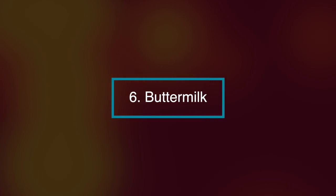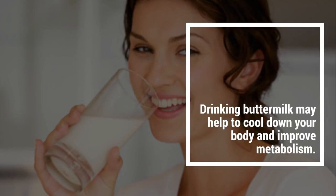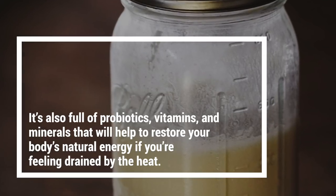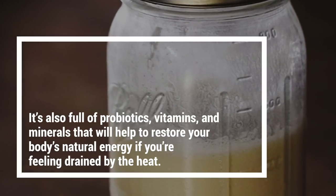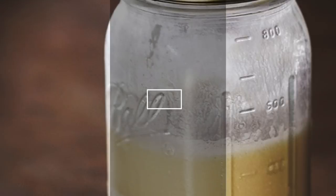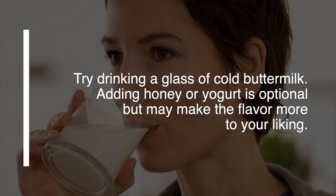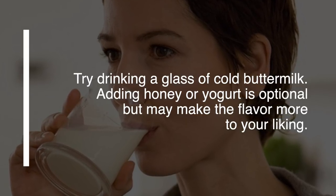Number six, buttermilk. Drinking buttermilk may help to cool down your body and improve your metabolism. It's also full of probiotics, vitamins and minerals that will help restore your body's natural energy if you're feeling drained by the heat. Try drinking a glass of cold buttermilk. Adding honey or yogurt is optional but may make the flavour more to your liking.